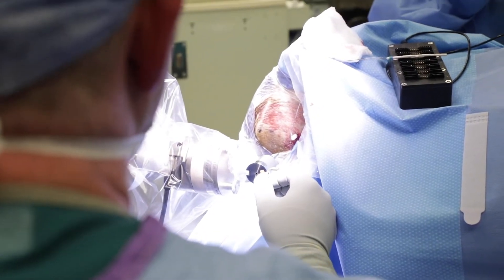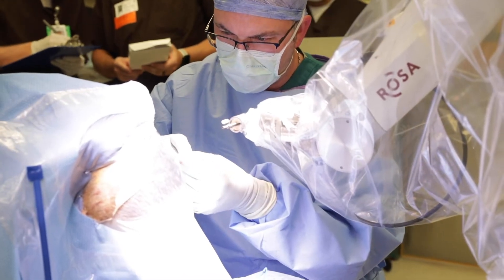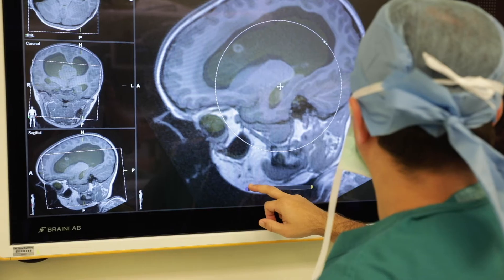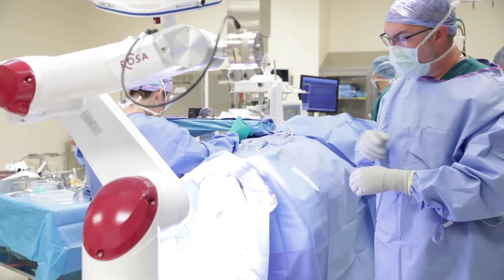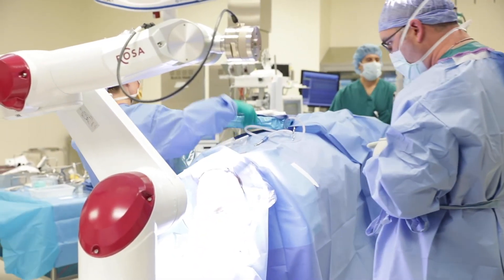Now we can get that same information through very small incisions that are not that disruptive, they're not disfiguring cosmetically from a scar standpoint, and achieve the same degree — if not better — quality information from that. Derek is a very nice young gentleman. He started having seizures when he was two years of age. Through the data we gathered with the ROSA, we were able to determine that Derek was a candidate for a focused surgical resection.